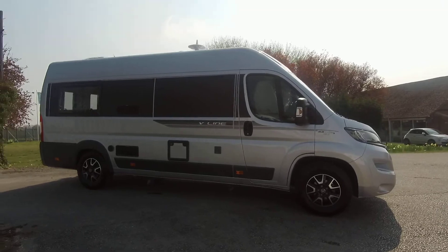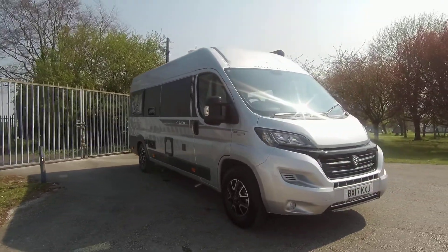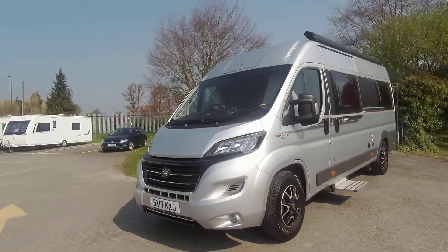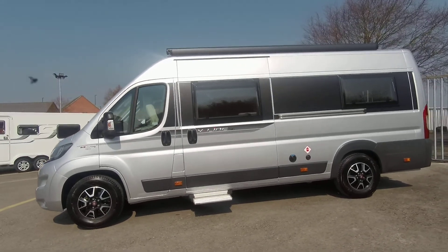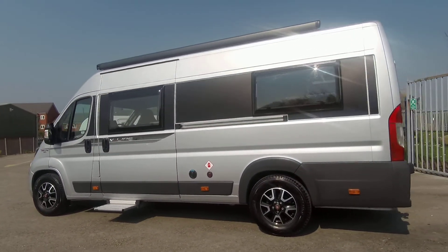Here at Donay Mott Leisure today we have an Auditrail V-Line 635SE, registered in 2017. This is a Fiat 130bhp engine with a 6-speed manual transmission. It comes with alloy wheels, a roll-out awning, status TV aerial, and there is a tow bar fitted.